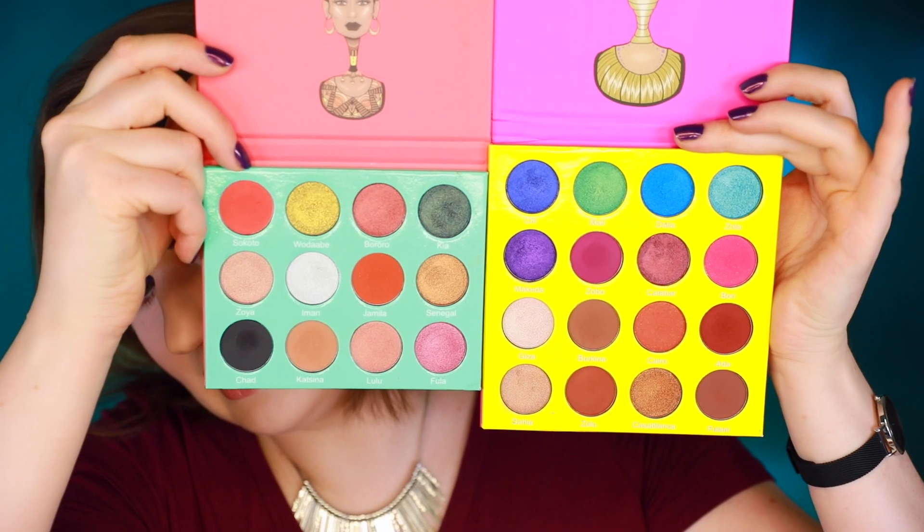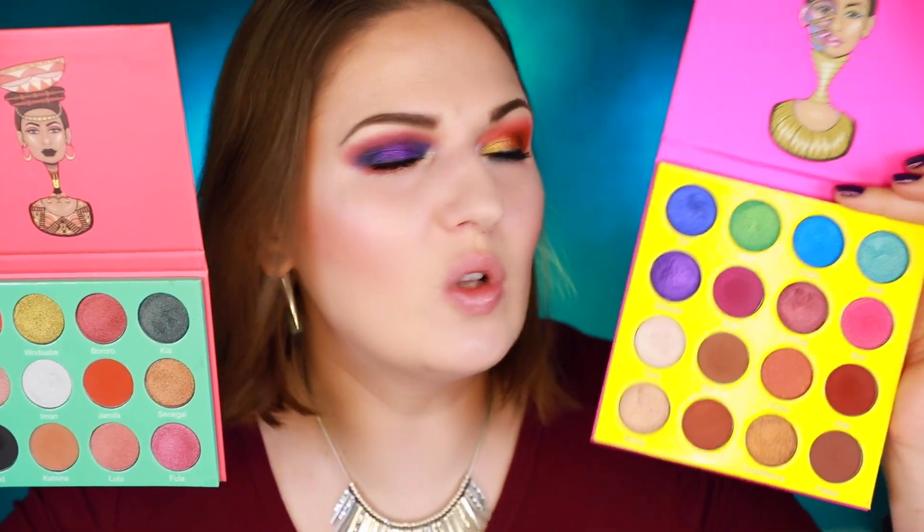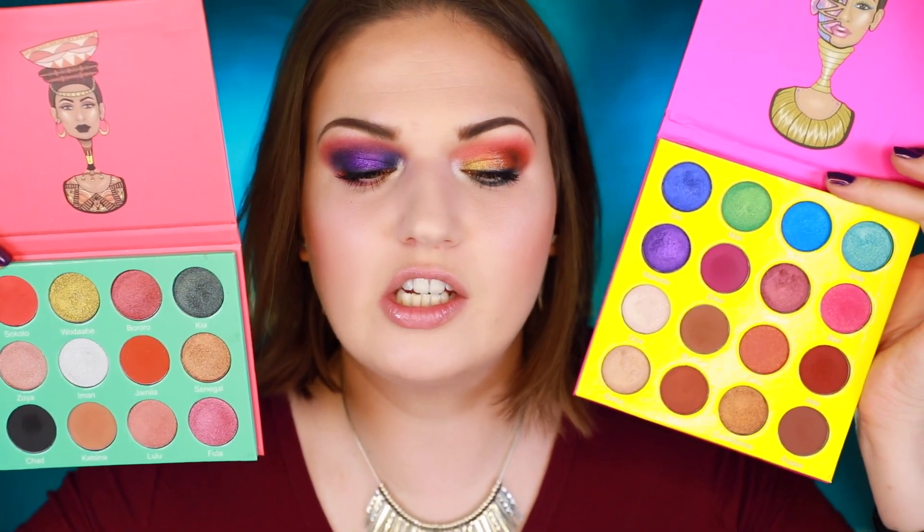I have here the Saharan palette — this is volume one — and then I have the Masquerade palette and this is the mini. For some palettes they have the full size and then a mini version, but the funny thing is they're like the same size. The full size just has much bigger eyeshadow pans. For me this is plenty — I'll probably never even use up these shadows.